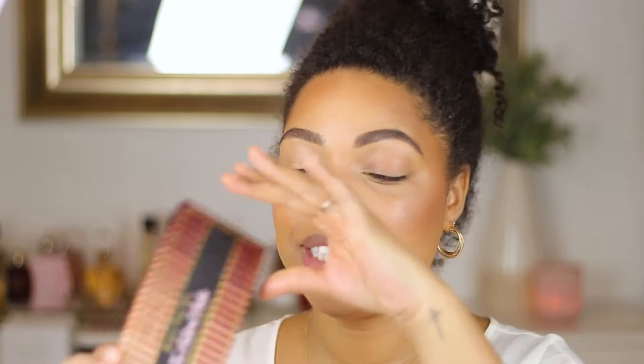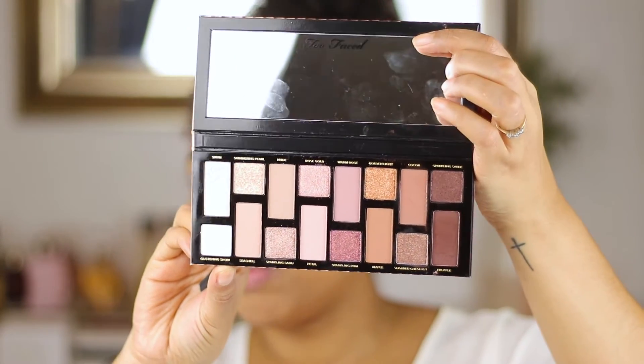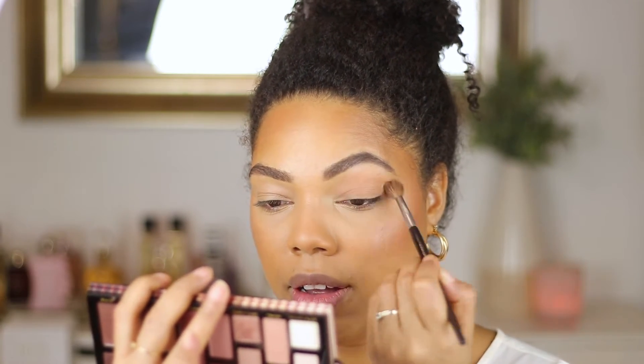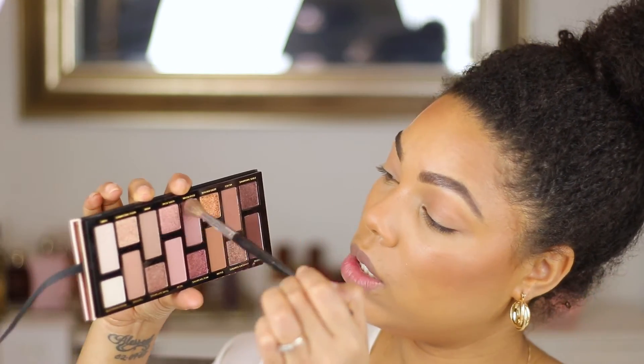For eyes, I'm using this gorgeous new palette from Too Faced called 'Born This Way Natural Nudes.' These shades are absolutely stunning — so wearable for everyday but you can play them up sultry too. Heads up: these are very pigmented. I'm starting with the shade 'Seashell' and placing it in the crease area — it looks like almost nothing but there's quite a bit of color to it. Then with the same brush I'm taking 'Warm Rose' and placing it in the crease a little bit lower.